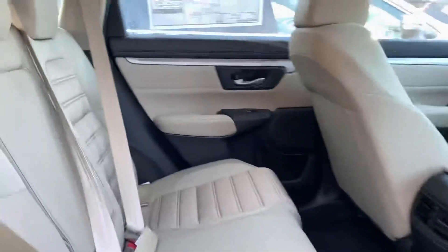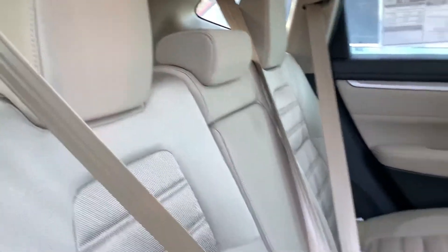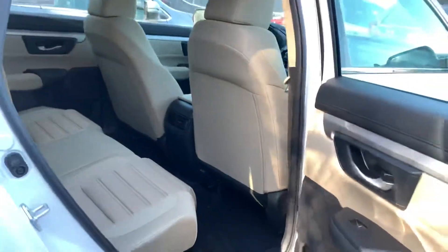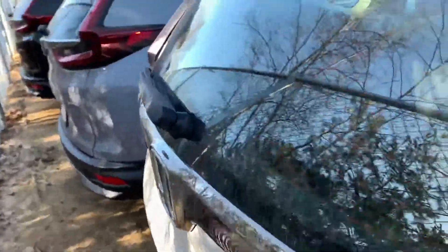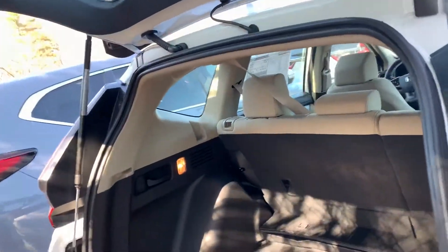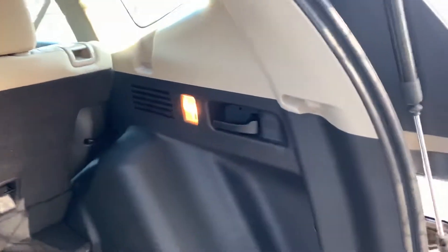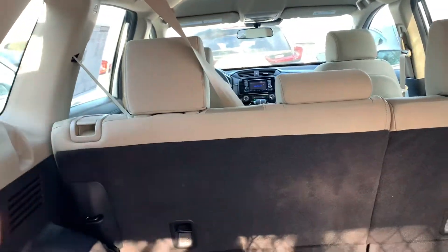Here we are in the back seats. Moving to the tailgate, you do have these very convenient poles to pull the seats down. Of course you also have the normal latches if you were in the back seat. You have your tray in the back that does go down to make a little cubby area, or it goes flush with the vehicle.